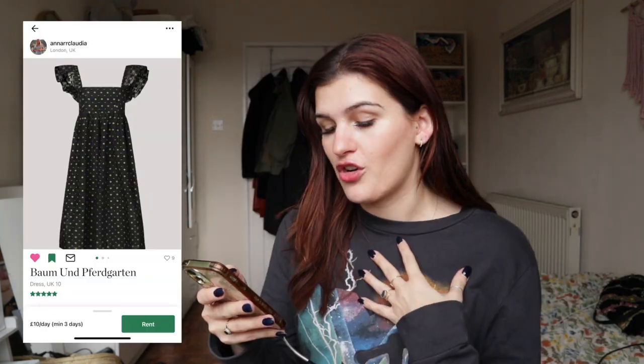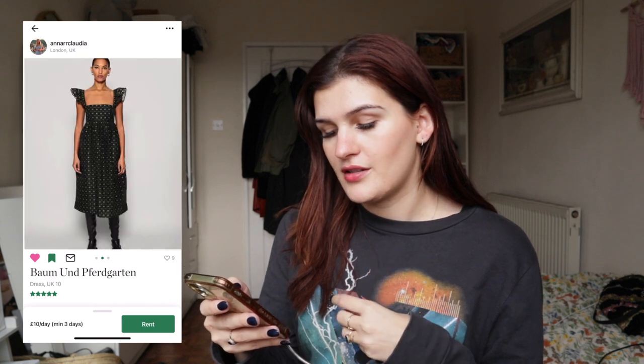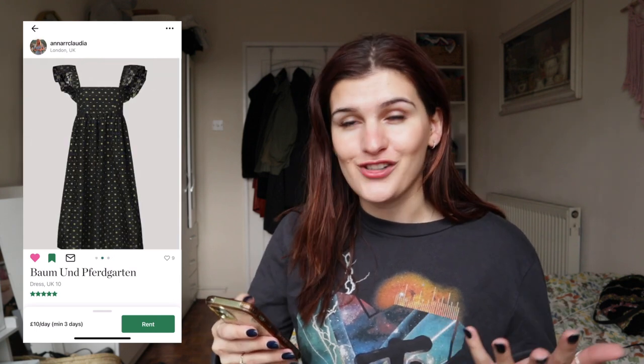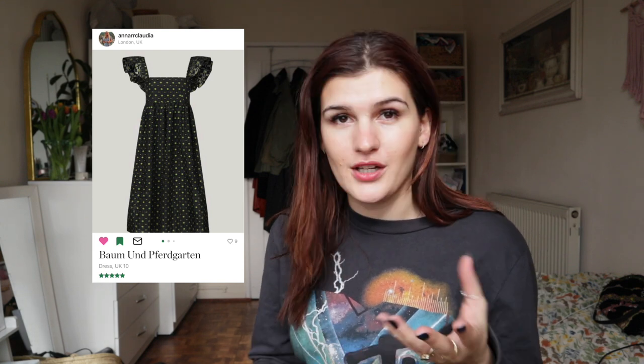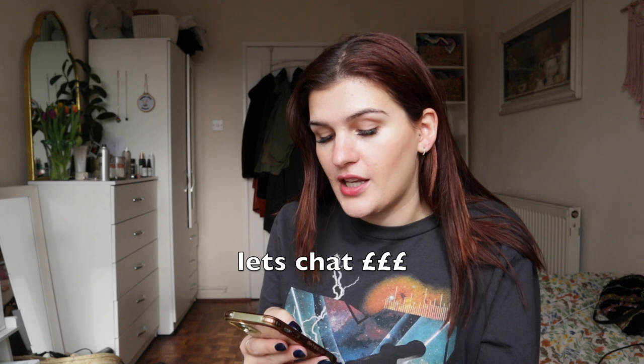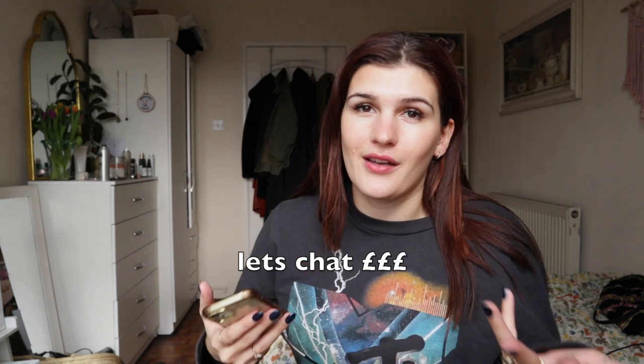I did eventually find a dress from a brand called Balm und Ferdgarten. It's a beautiful dress — they say it's perfect for weddings, holidays, or anything — and I personally think it looks like the perfect Bridgerton dress. It was only available in a size 10, and honestly when I'm renting I'd rather go for a size 12 in case it doesn't fit. The retail price is £295, so it's about a 300 quid dress, and the minimum rental period is three days, which is pretty standard.